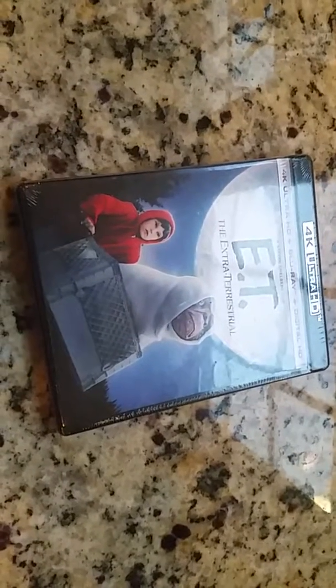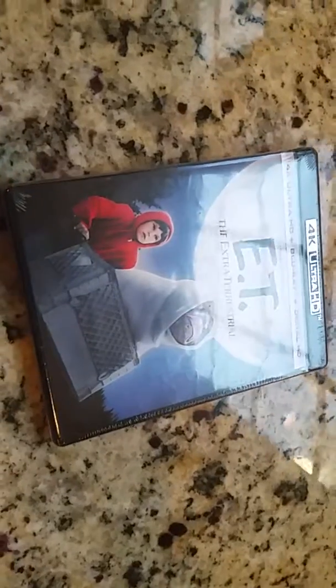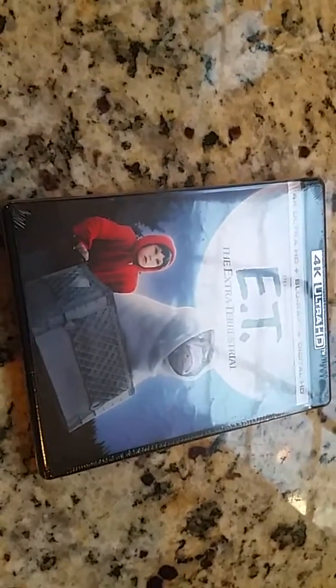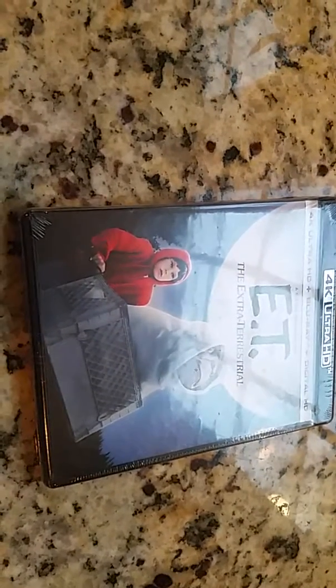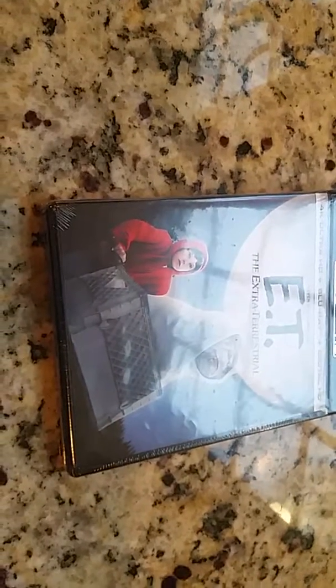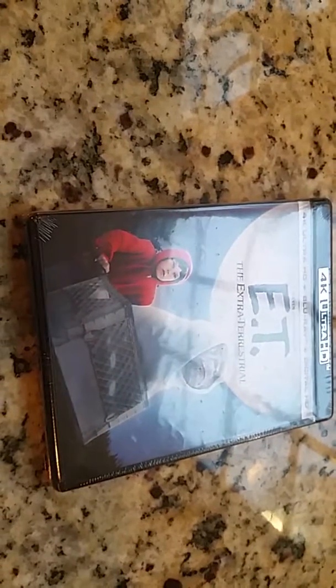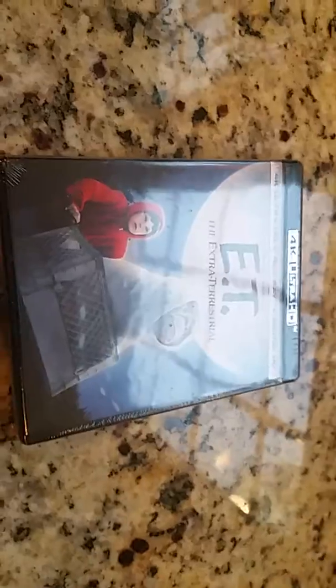Hey YouTubers, got one of my favorite movies from back in the day when I was a young lad, so might as well add this to the 4K collection. I don't expect much out of this picture quality wise — I don't expect the resolution to look any better, but maybe the colors will look better. Let's go ahead and get it open.